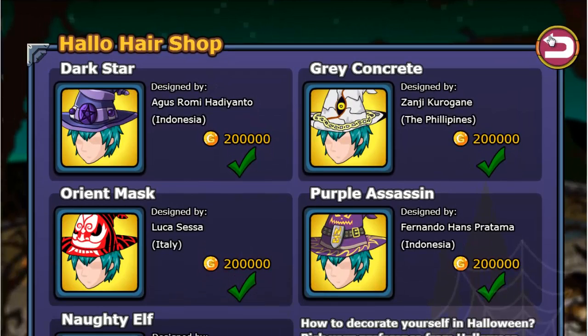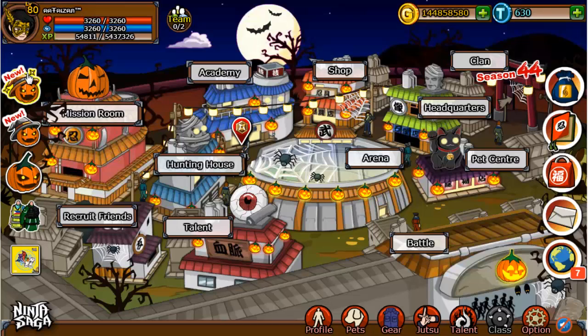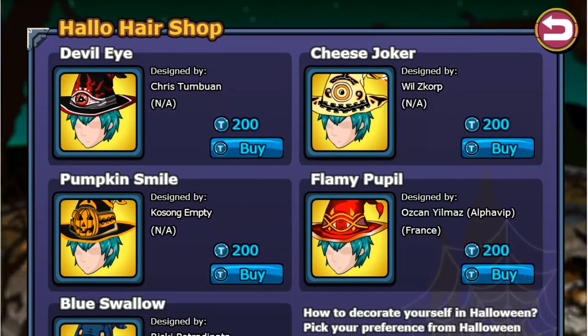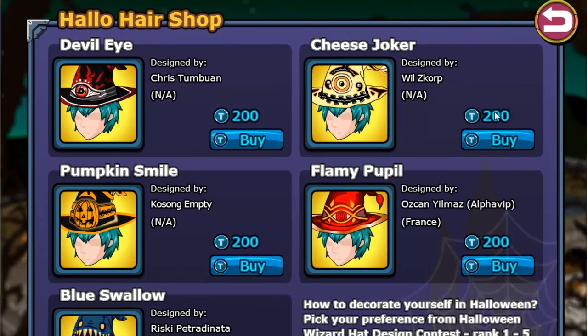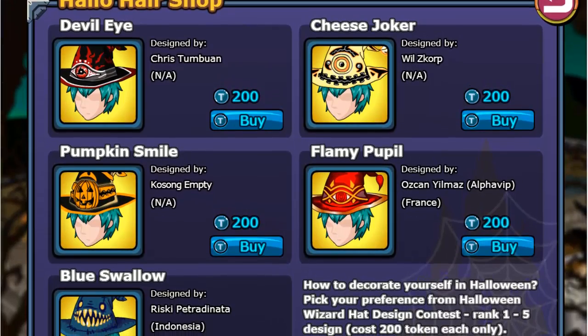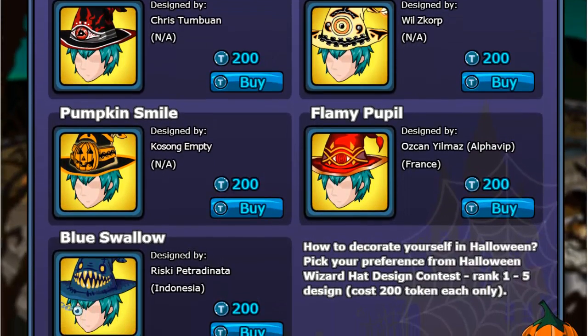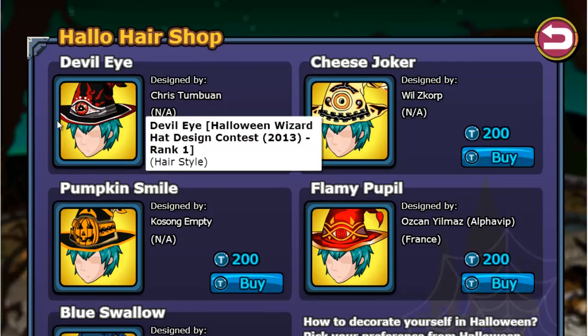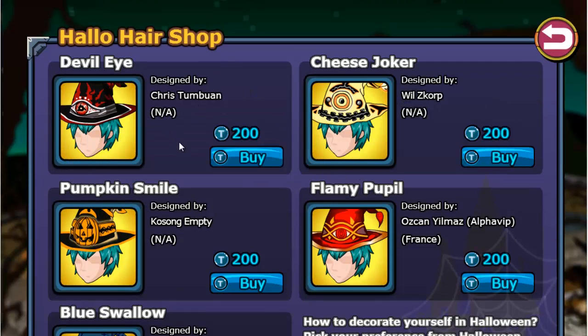I'm really surprised at how Ninja Saga can advertise people's opinions through a game — not just to give them popularity, but also to make profit from that. I mean, Ninja Saga have taken people's ideas and put them into the game and actually charge them tokens.